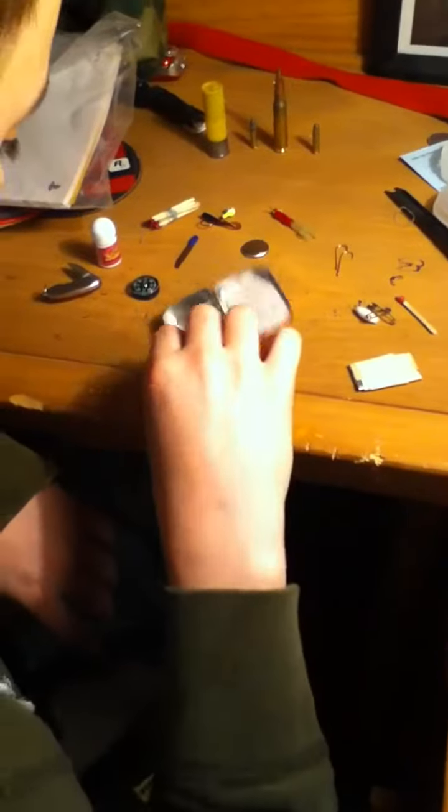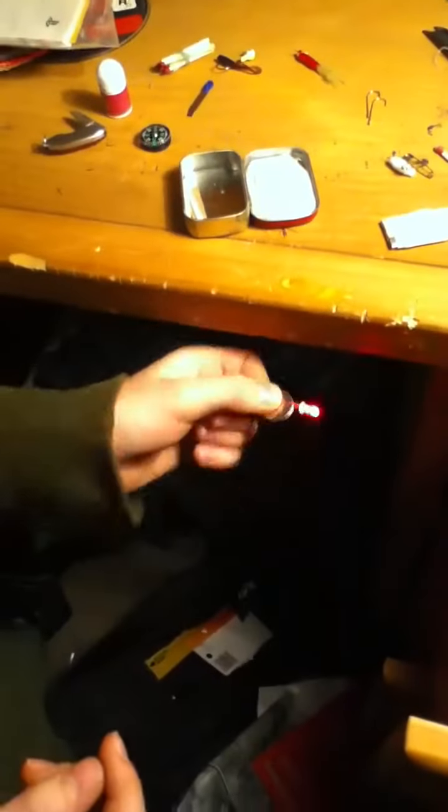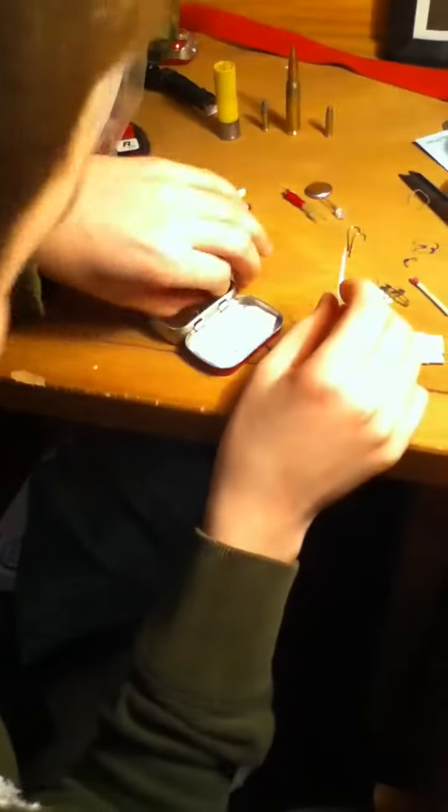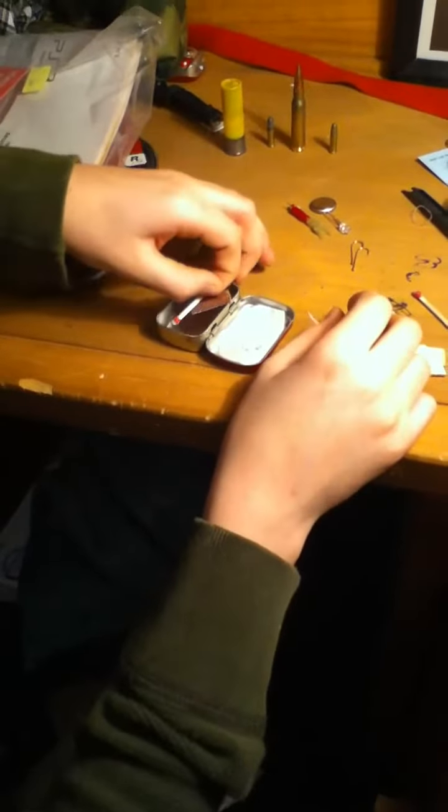And now, with this on it — it goes to this, and you hold it on there. I found this out from a different video. A toothpick, a match striker, and another match.